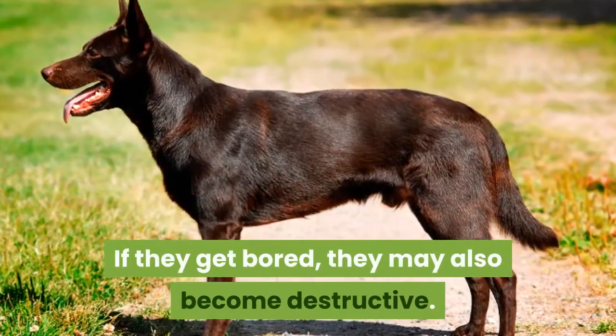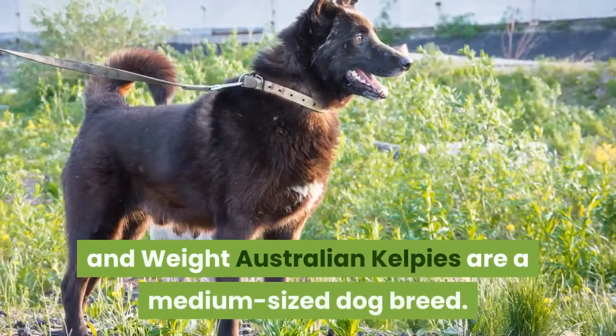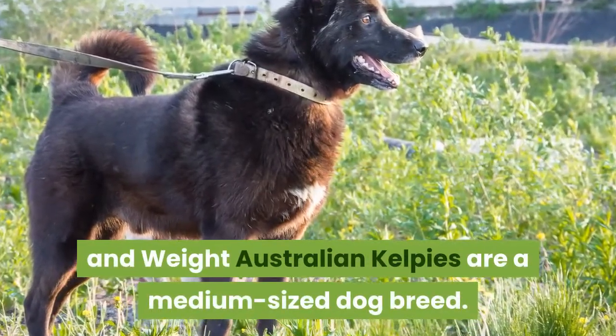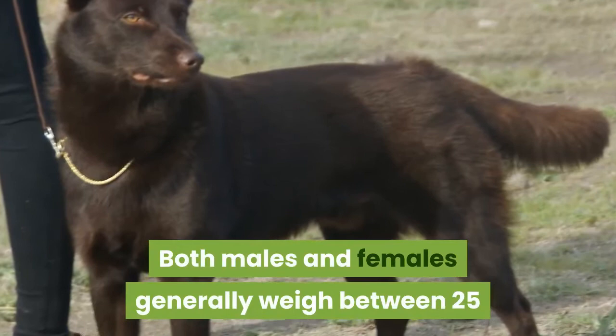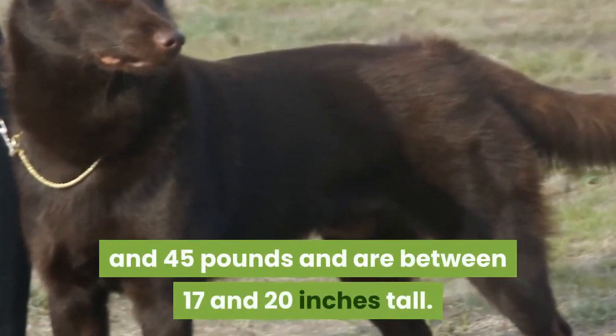If they get bored, they may also become destructive. Australian Kelpies are a medium-sized dog breed. Both males and females generally weigh between 25 and 45 pounds and are between 17 and 20 inches tall.